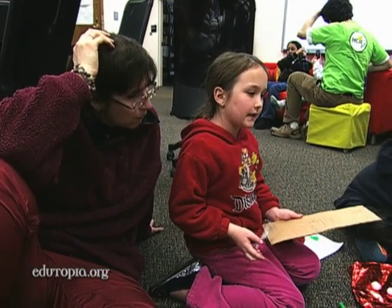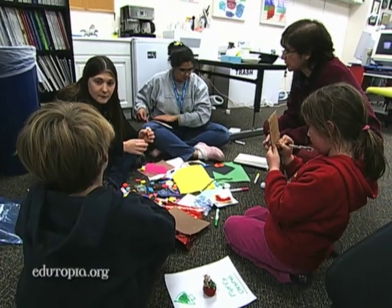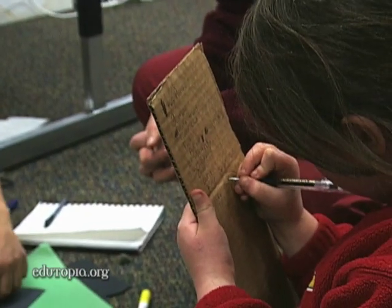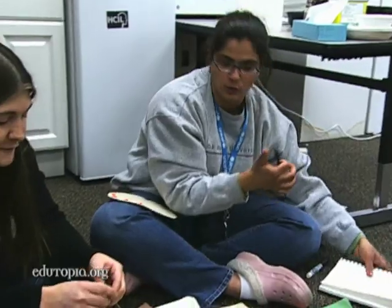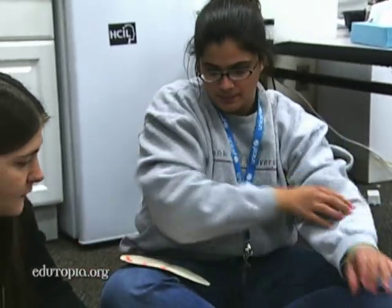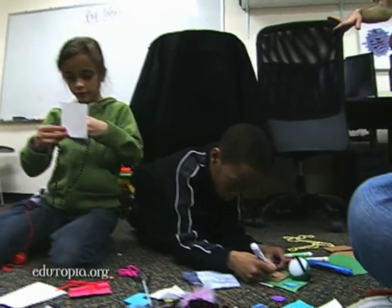The kids are our design partners. We work with them in an equal partnership where they're helping us to design technology for children. There could be a place where you could click on that and then send the money to the website. So we have a 'give a gift' section. They absolutely have as many good ideas as the big people do.